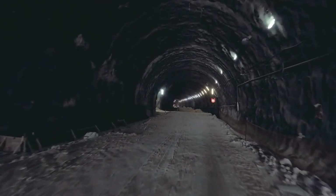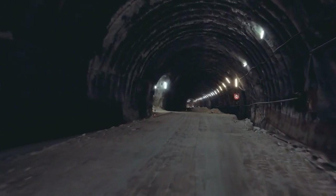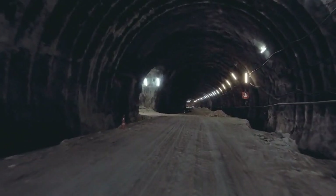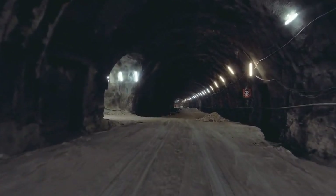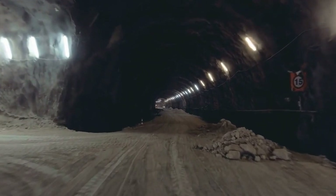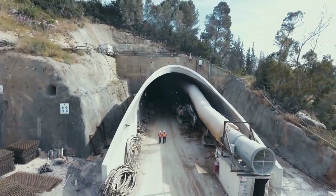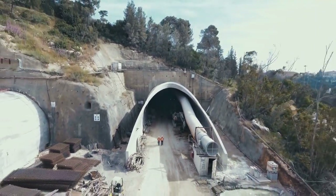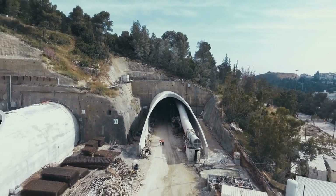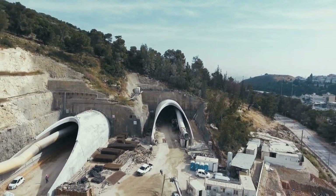The future prospects of the Boring Company's tunnels are exciting. Imagine a city where traffic congestion is a thing of the past, and underground tunnels efficiently move people and goods. This vision is closer than you might think. Future projects could include everything from underground freight transport to expansive networks connecting entire metropolitan areas. The possibilities are vast, and the Boring Company is leading the charge toward this future.